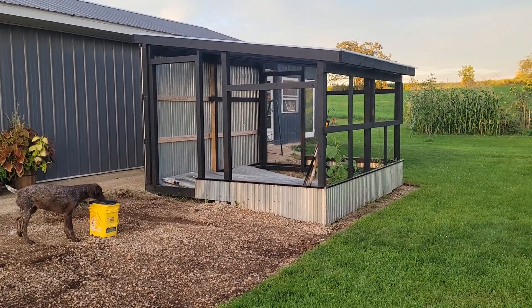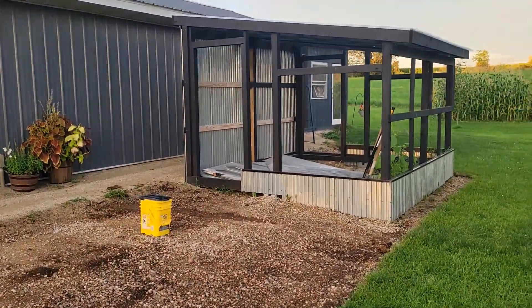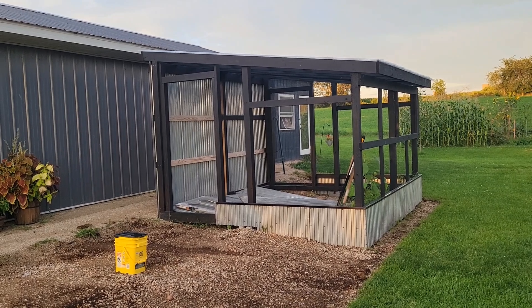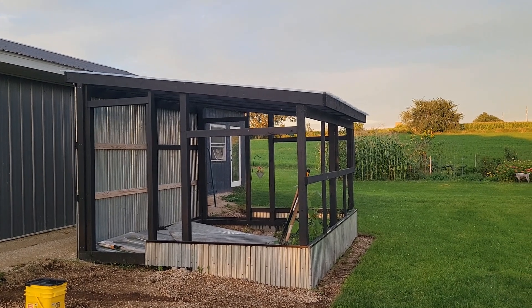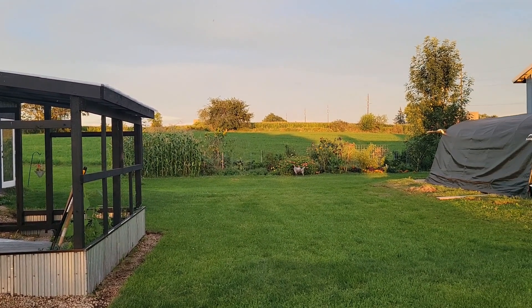The next step is the gravel, and then we're going to get the windows on and then finish that back wall, and we should be ready. I don't know if the goal is to finish before our first frost — I'm hoping we have another month. That would be ideal. The way things are looking, I don't know if that will happen or not.